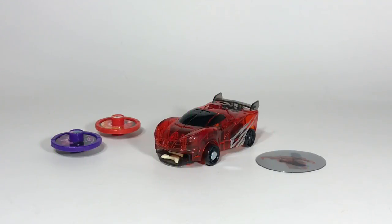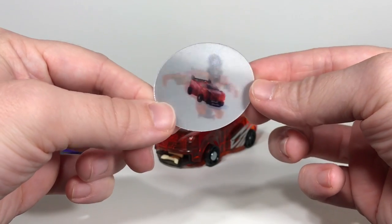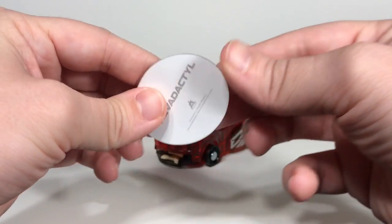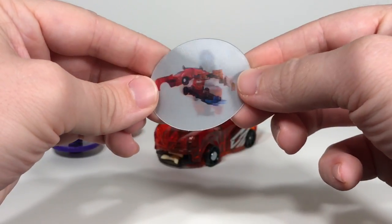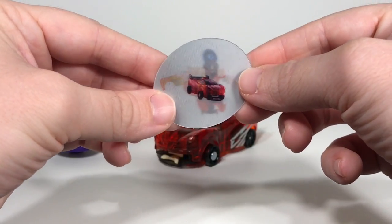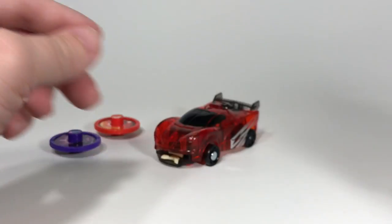So let's take a closer look at the toy itself. Here we have the Revidactyl out of the package. First I want to mention this little lenticular piece. I thought it was a sticker but it's not — it just says Revidactyl on the back and you can see how it transforms. That's kind of cool that they included that.